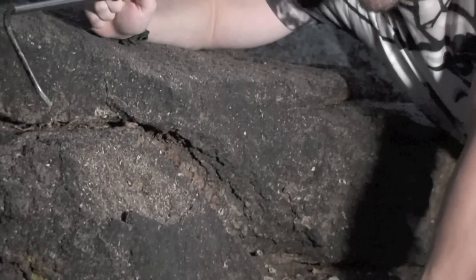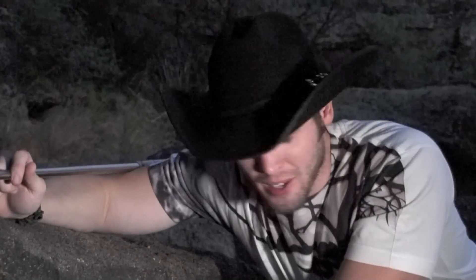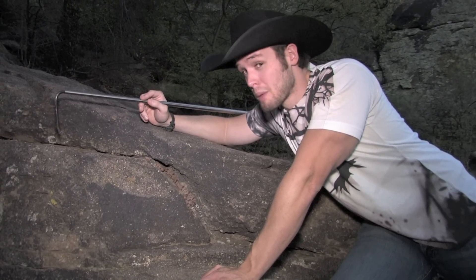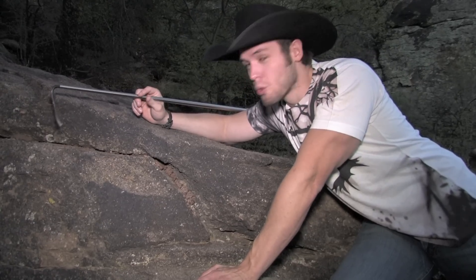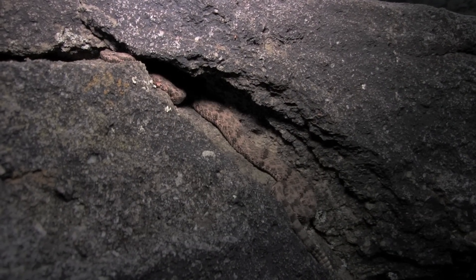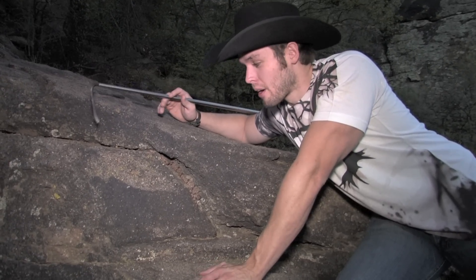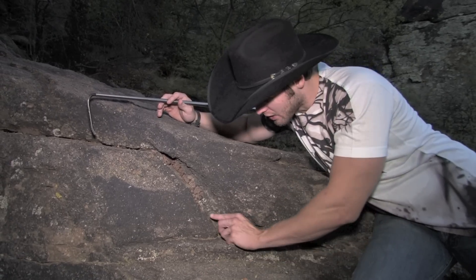Another cool thing about these guys is they actually eat giant centipedes, which is pretty impressive. Giant centipedes are scary — they have really prickly feet and big fangs, and most people just don't want to mess with them. The snake will strike out and usually bite them two or three times, then pull its head away, because you don't want to be near a centipede when it's upset. They wait for the venom to take effect and then swallow them just like any other prey item — pretty effective.